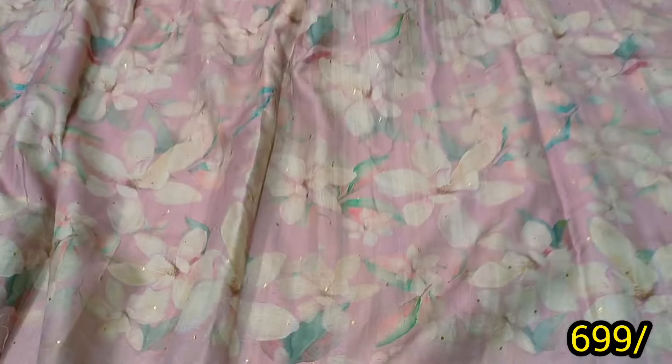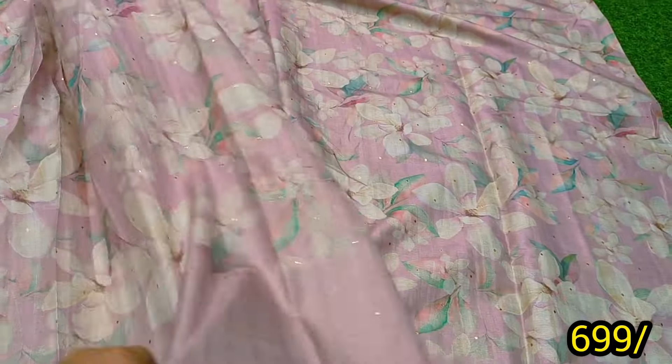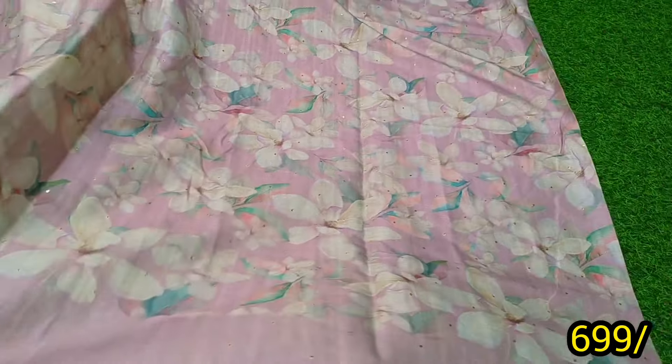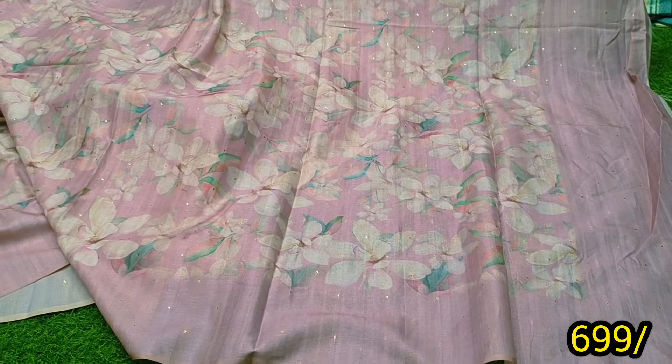You do a lot of handmade work. This is a multi-color digital print. Lightweight office wear, zero maintenance.